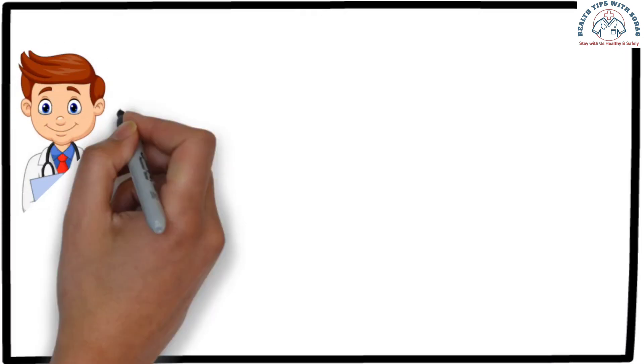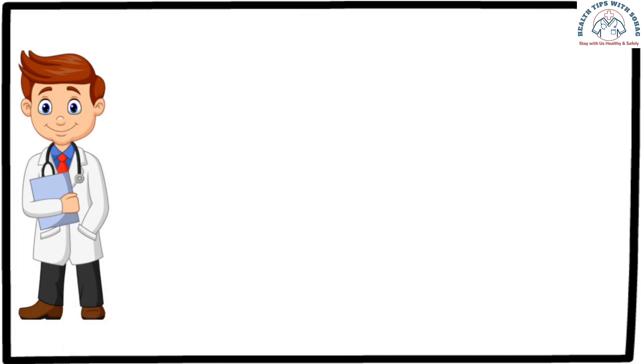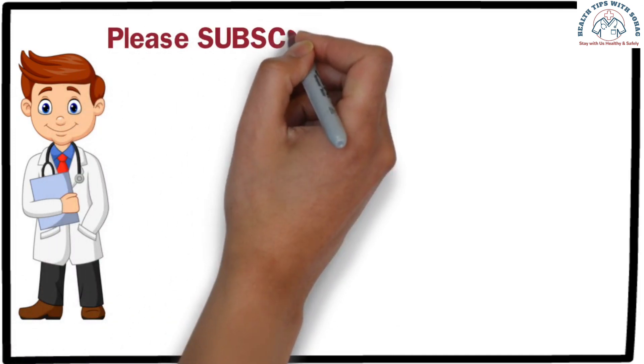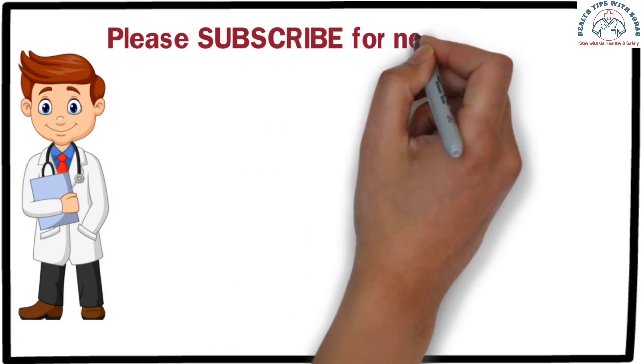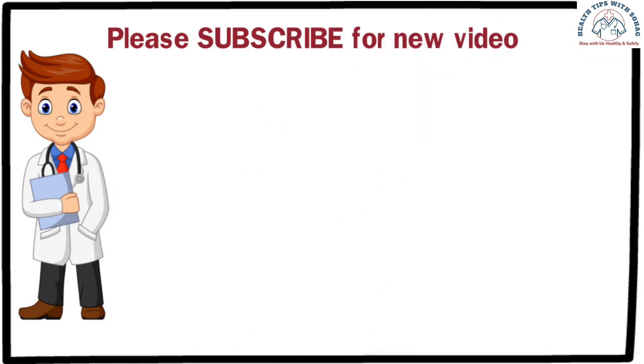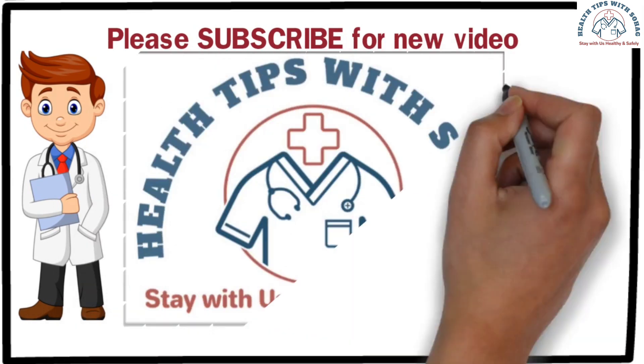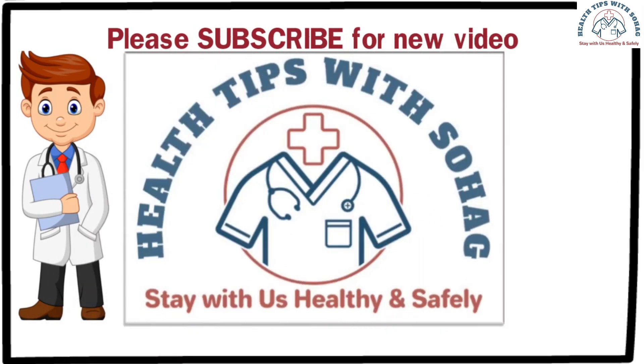I hope today's video was helpful for you. If you find the video helpful, do not forget to share it with your friends. Please subscribe to the channel for health advice, health awareness, and reproductive health-related videos, and remember to become a member of our family. Stay with us healthy and safely. Thank you for watching this video.